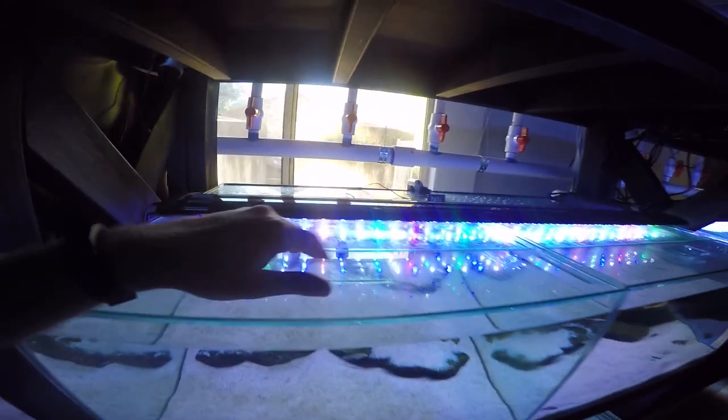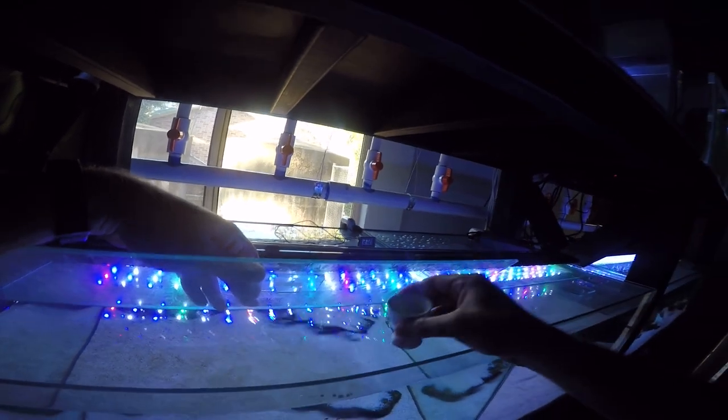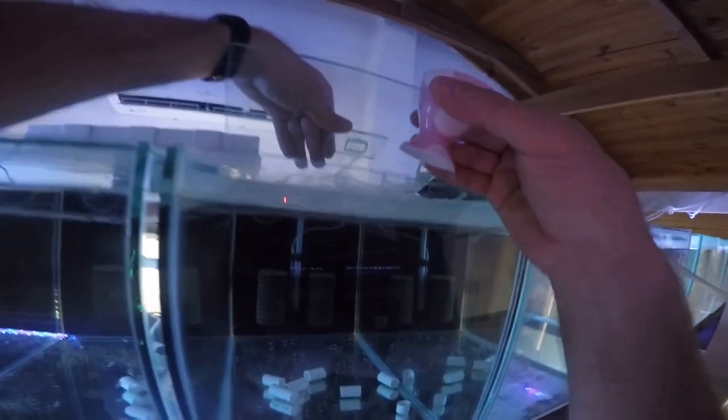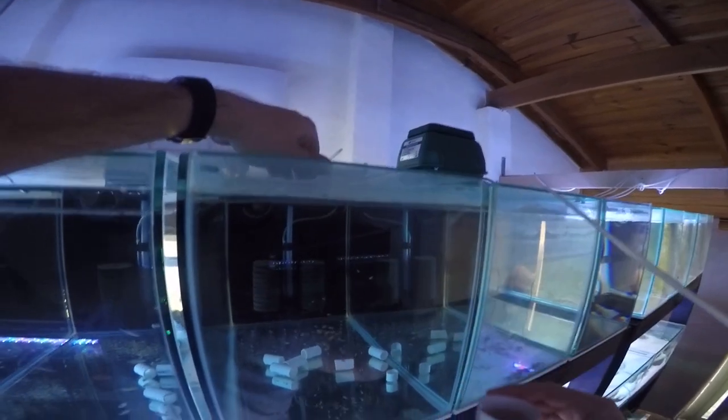I'll just pop some in this tank because it's got some of the Regani fry, and then we'll go up to the tanks at the top row where I've got the majority of my fry. In this tank there's probably about 60 to 70 Lamprologus ocellatus fry — two generations in here. They'll just pick at that — the larger fry will pick at the big pellets and break them up, and the smaller fry will get a feed.